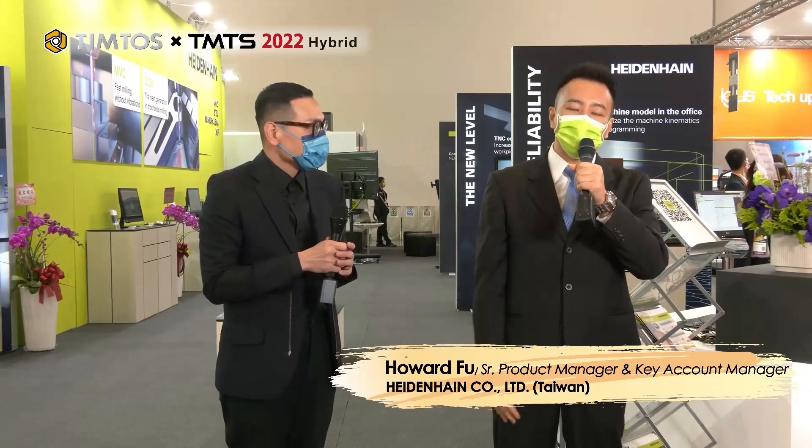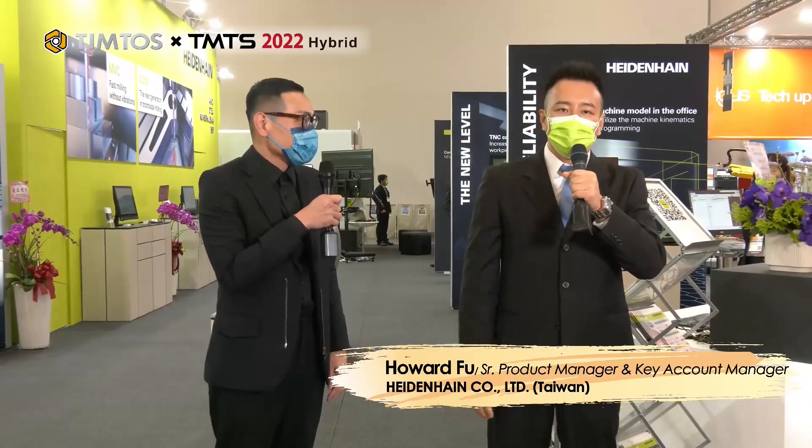Howard, would you please start by talking about what HEIDENHAIN is and what it is that you do? Before we go on the tour to the product highlights at our booth, I want to answer a question that many of you may ask: why HEIDENHAIN? What makes us different from other competitors?